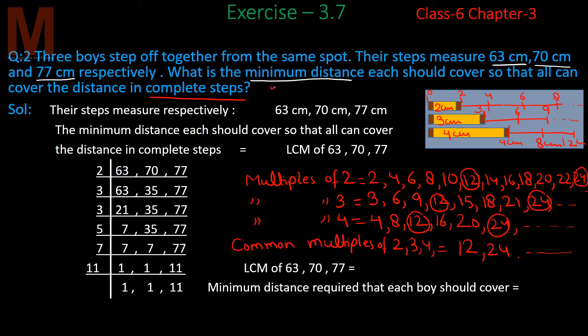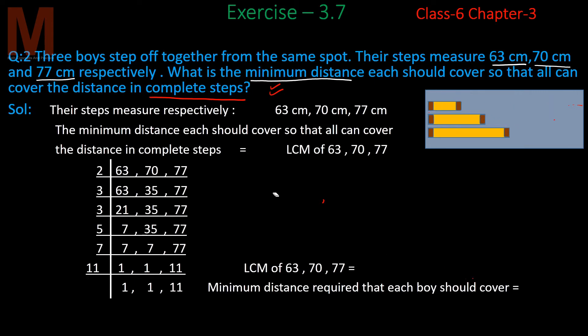If we talk about minimum distance, then the smallest among these common multiples is 12, which is the least common multiple. So the minimum distance is the LCM. Now, since the steps given are 63 cm, 70 cm, and 77 cm, we need to find the LCM of these three values — that is the minimum distance all three boys cover in complete steps.